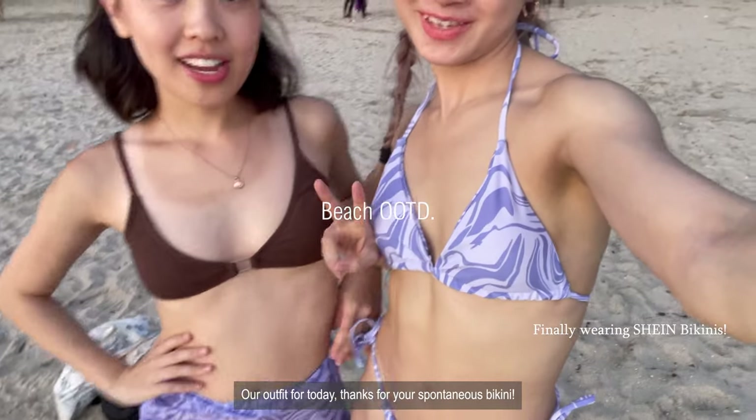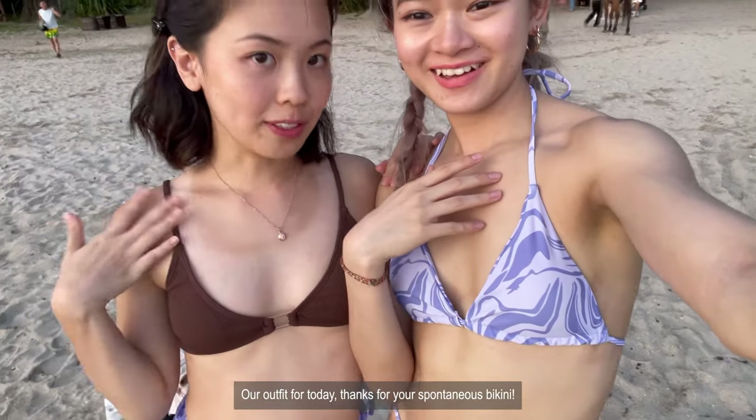Your outfit for today — thanks for the spontaneous compliment!